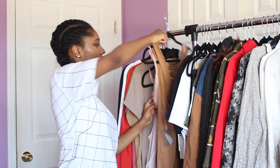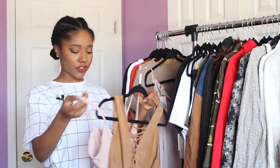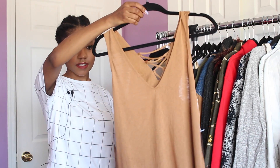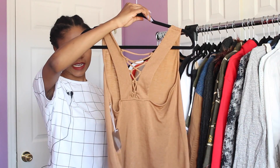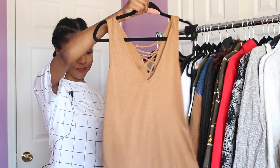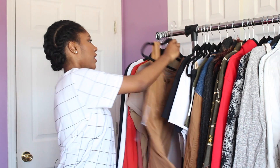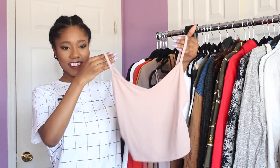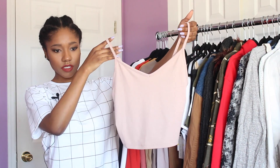The last things from Forever 21 are two tank tops. First is a flowy tank in a nice camel color with lacing in the back — lace-up in the back. And then just a plain dusty rose v-neck crop top.